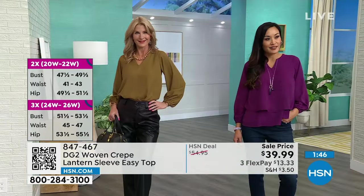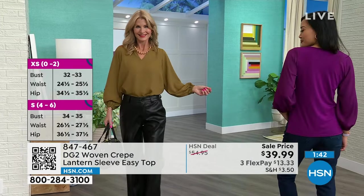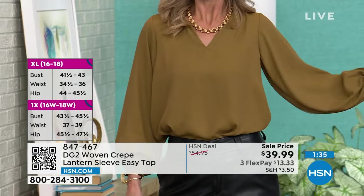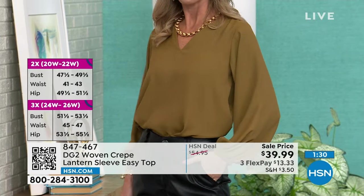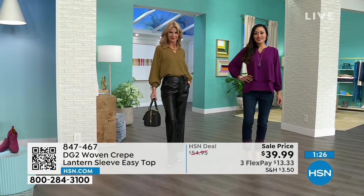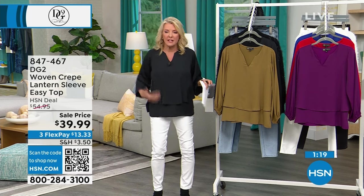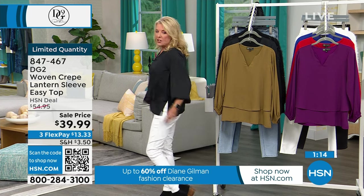Everyone watching should be getting a couple of colors. You can't destroy these things — they're so comfortable, they look so good. You wash them, wear them, tumble dry them. I've taken the easy tank tops around the world multiple times. Your favorite items in your wardrobe are the ones you pack, because you can only take your favorites. Every trip I take, I'll have at least one or two versions of an easy tank or top — they're just effortless.